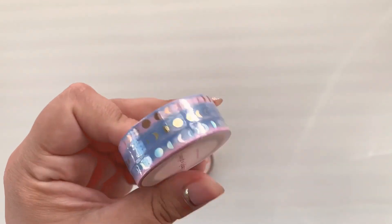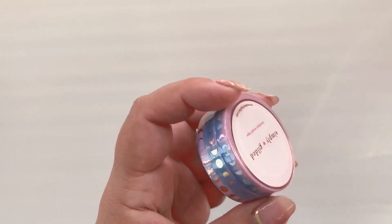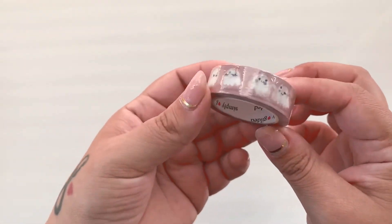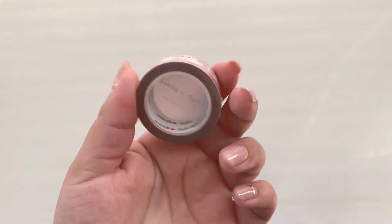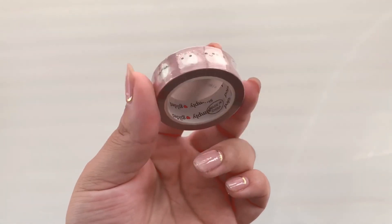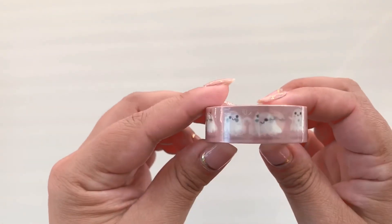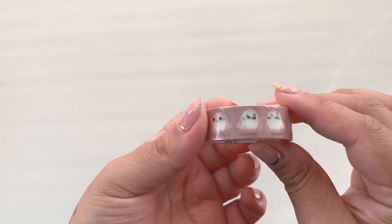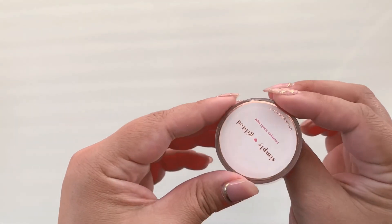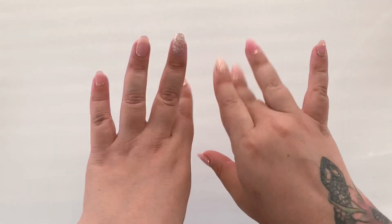It's perforated — I like it. I've never tried perforated washi. And then the last one is these ghosts — this one was a freebie. I don't really know what this one's called, but it is cute nonetheless. With both orders I got a free roll of washi, and that was great. So that's that — thank you so much for watching and remember, fly free! Bye bye!